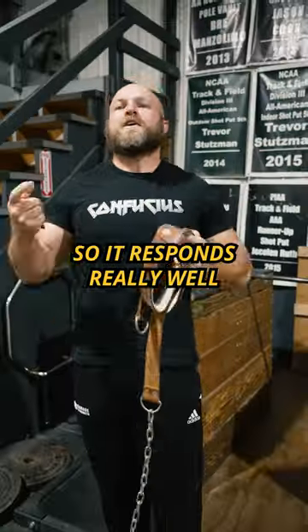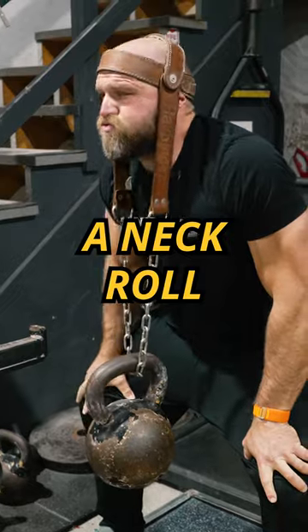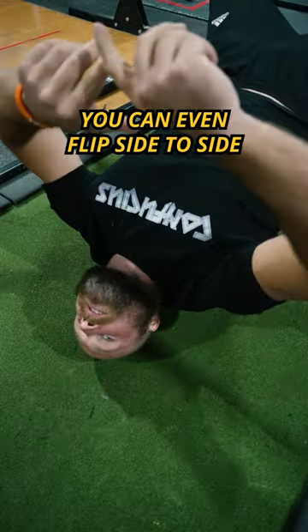Neck is slower twitch, so it responds really well to a lot of reps. That's why I recommend using a neck roll for sets of 50 to 100 reps. I love using bridges, and you can use rotational bridges — you can even flip side to side.